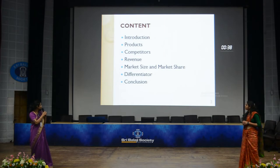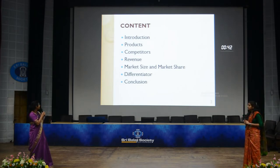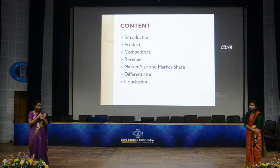Now let's move on to the content. In this presentation, we are including introduction, products, competitors, revenue, market size and market share, differentiator, followed by conclusion.